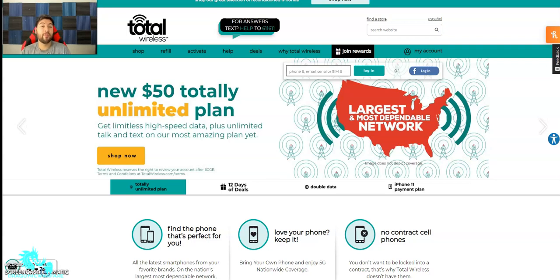Hey guys, and welcome back to another quick informer video. Big shout out to Juan Lopez. He actually works for TrackPhone and he was telling me that he actually goes to Walmart and kind of helps out with selling their phones, because TrackPhone is also under Straight Talk and Total Wireless.